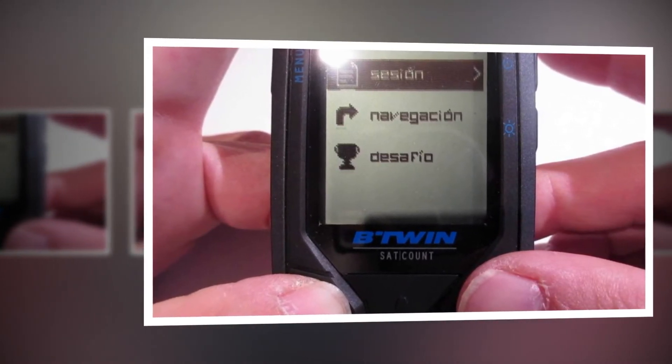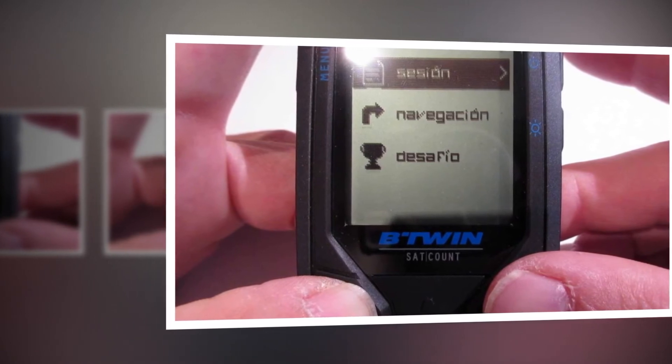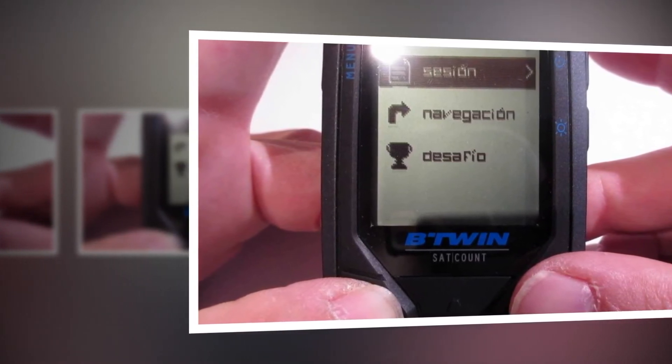Wireless bike computer BGWIN Count 14 Plus. It has 14 functions, ANT Plus 2.4 GHz digital coded signal, instant speed, average, maximum speed, and a speed comparator.